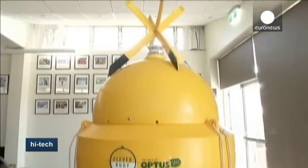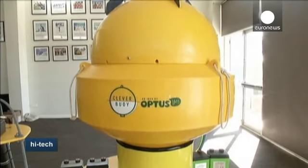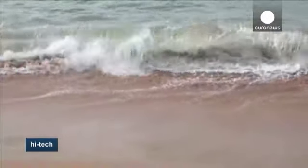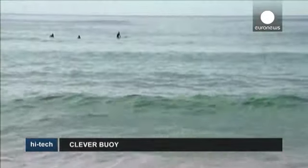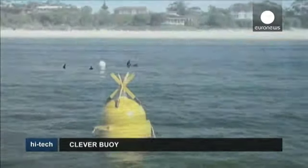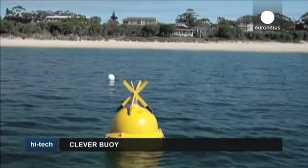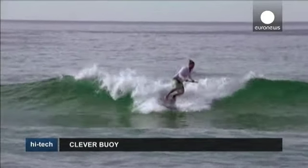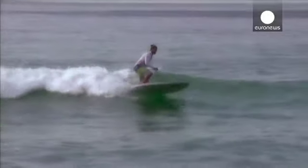The prototype weighs around 35 kilos and is designed to be used either on board a vessel or floating in the water with the sonar on the seabed. This new shark alert system isn't in the shops yet as the software is still being refined and developed, but when it is eventually deployed, it's easy to see how it can save lives.